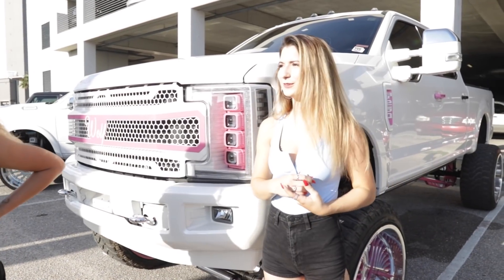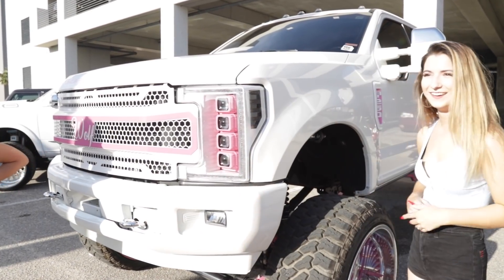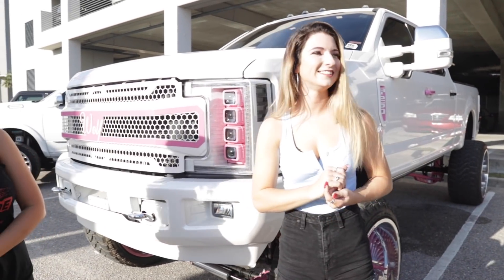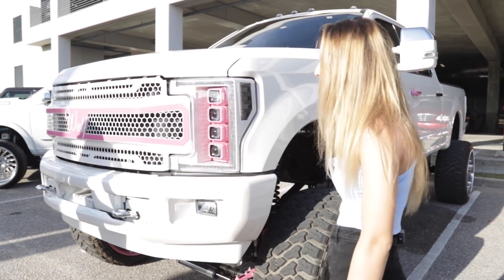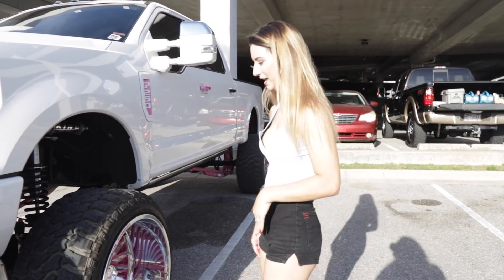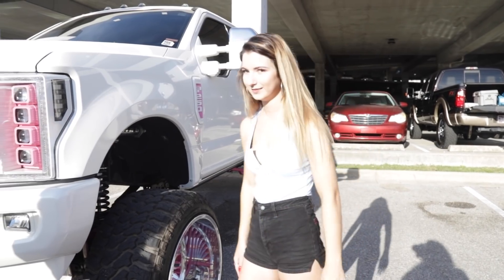The wheels are probably my favorite part. They're pretty sick. We waited four months for these wheels. Yeah, they're awesome.